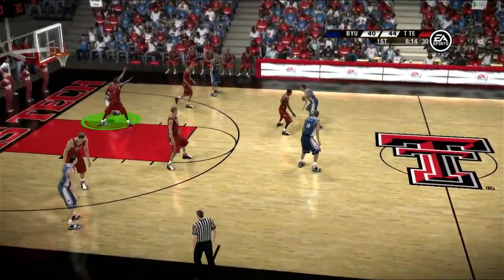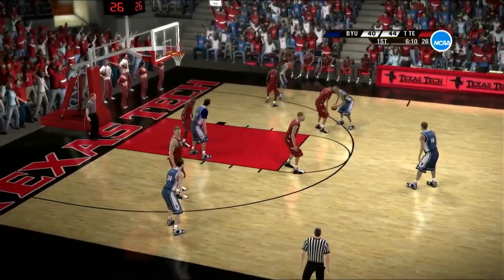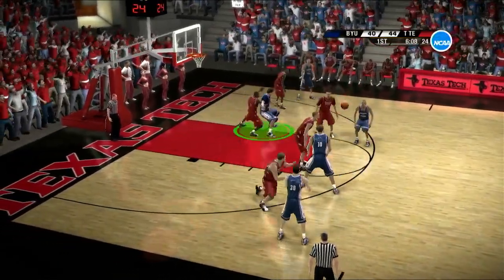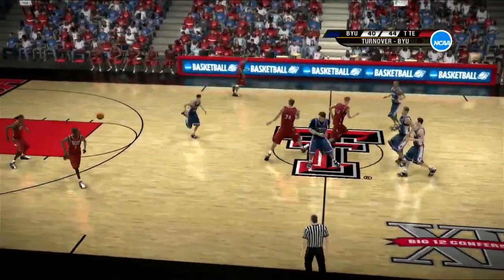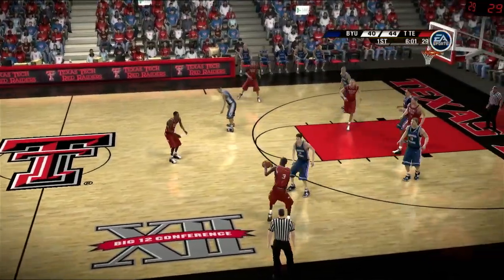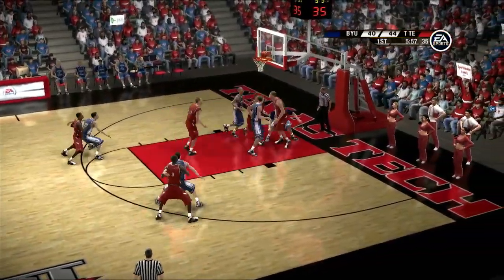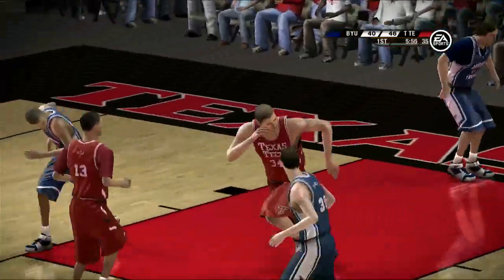The Cougars have a mismatch in the post — this may be a good opportunity for them. Fakes the shot, look to the perimeter. Spacing is so important — they're 15 to 17 feet apart. Excellent spacing. That's so important to a good offensive set. It's even more important to have talented players right there.